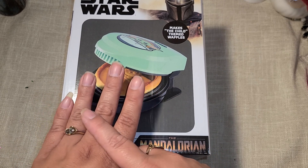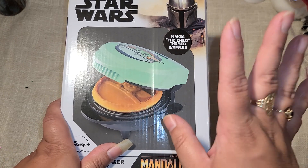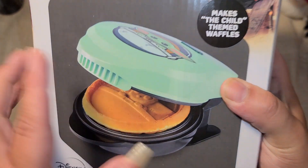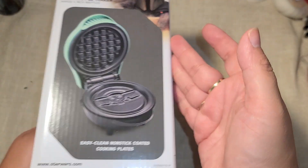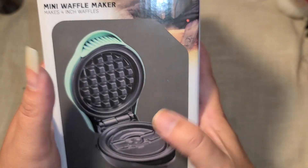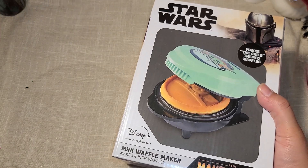I got one for me, one for a subscriber to send to her nephew, one for my nephew I'm saving for Christmas, and an extra one just in case. This makes little Baby Yoda-shaped waffles - so cute! And it came out to $2.99.